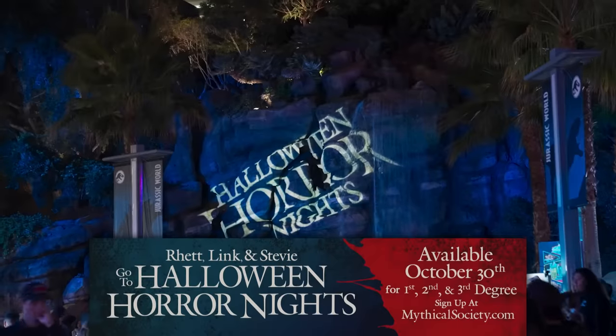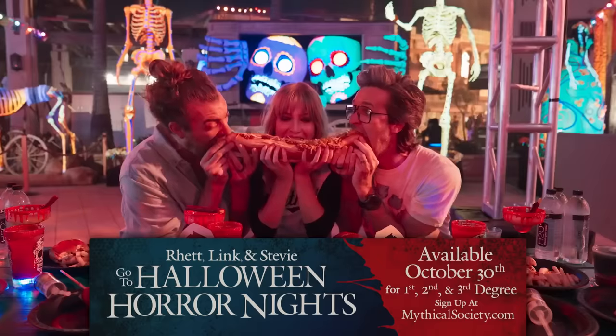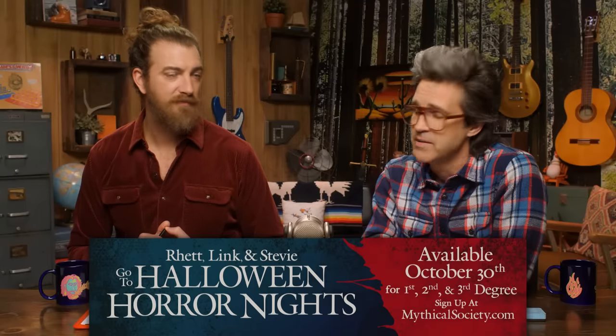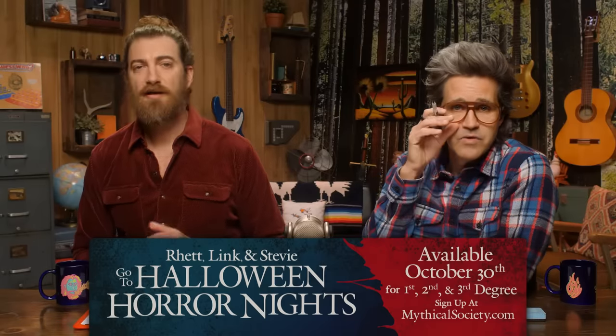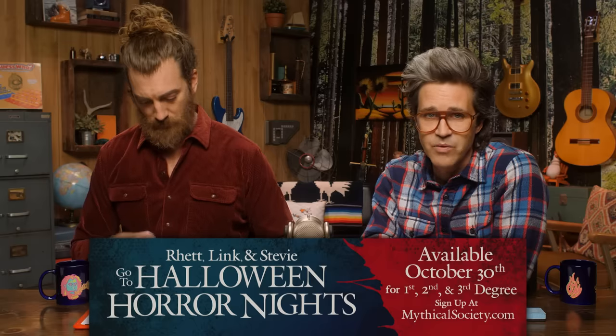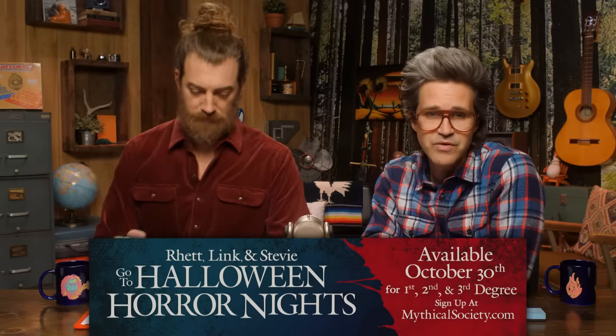Quick plug: not only can you watch the entire footage of trying to get on the Real World on the Mythical Society, but it's that time of year again where we do a fun excursion with Stevie. We went to Universal Studios Halloween Horror Nights — we got our britches scared off in multiple mazes, had an amazing Halloween-themed taste test, and we suffered for your entertainment. That debuts on October 30th. Go to mythicalsociety.com and get ready for that.